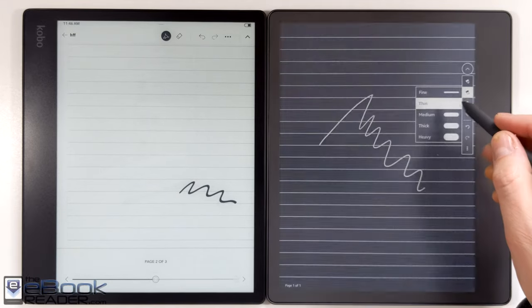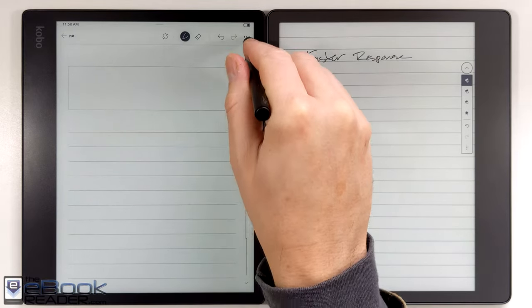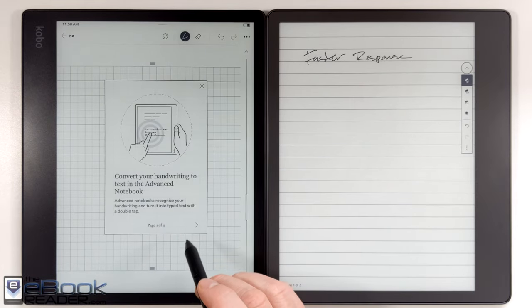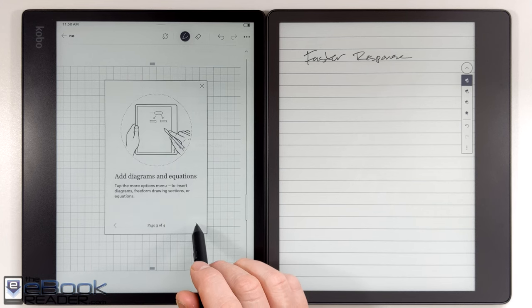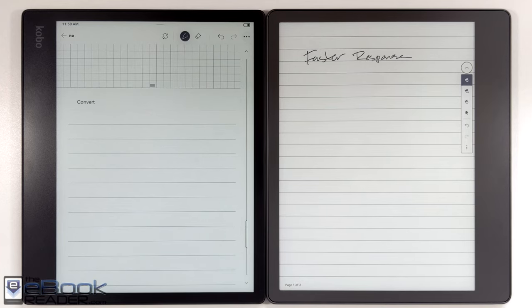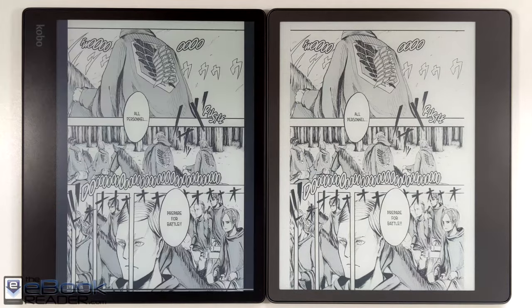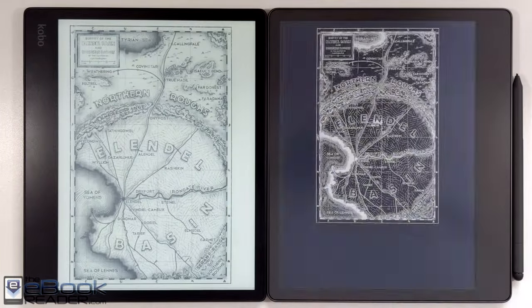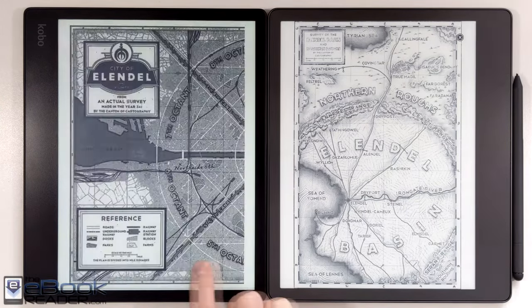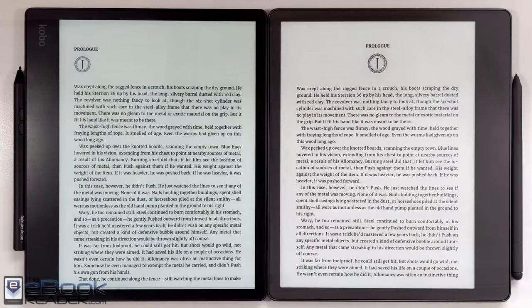The Kindle uses a Wacom touchscreen and the Kobo uses a Microsoft pen touchscreen. The Wacom feels smoother and faster with less lag; the Kobo pen has a slightly scratchy feel and a little more lag. Kobo's advanced notebook app supports inserting tables, and double-tapping a sentence will convert handwriting to typed text. For comics and manga, the higher resolution on the Kindle gives slightly clearer images and darker text. Overall, the main differences come down to screen resolution, front light options, and writing features — but the two devices are quite similar overall.